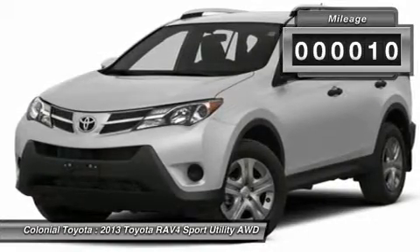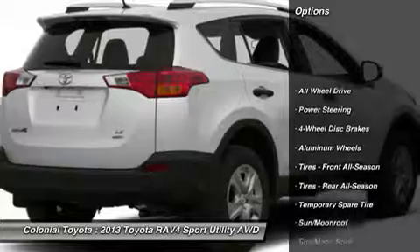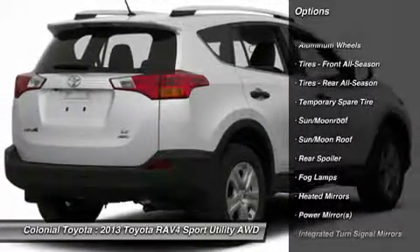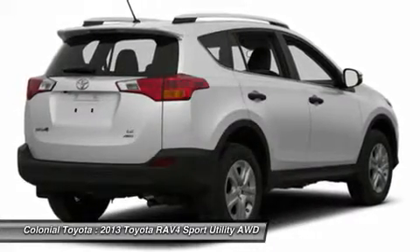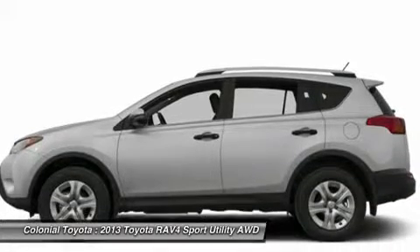This vehicle has less than 100 miles. Here are some of this vehicle's great options: stability control, all-wheel drive, anti-lock braking system, traction control, steering wheel audio controls, adjustable steering wheel, power steering, driver airbag, keyless entry, aluminum wheels.